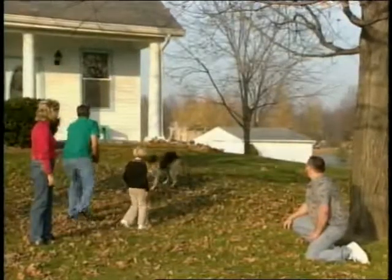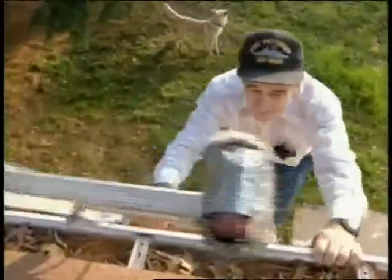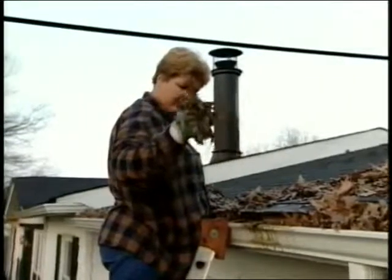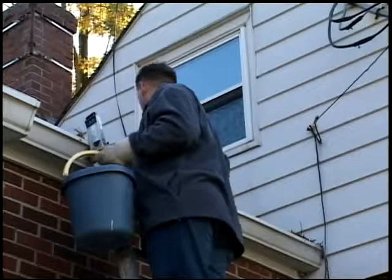There are certainly many advantages to being a homeowner, but cleaning gutters is not one of them. It's a chore that is often disgusting — this is really nasty. It's certainly time consuming.